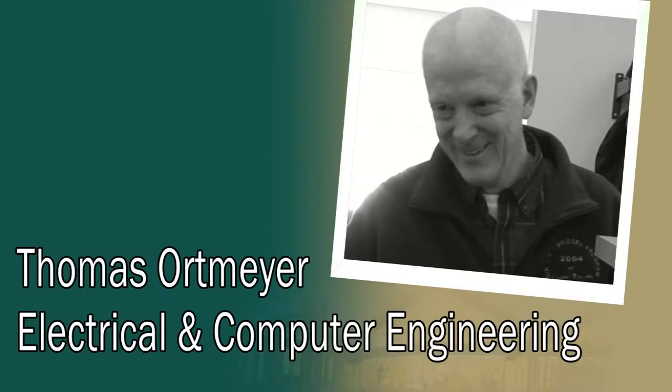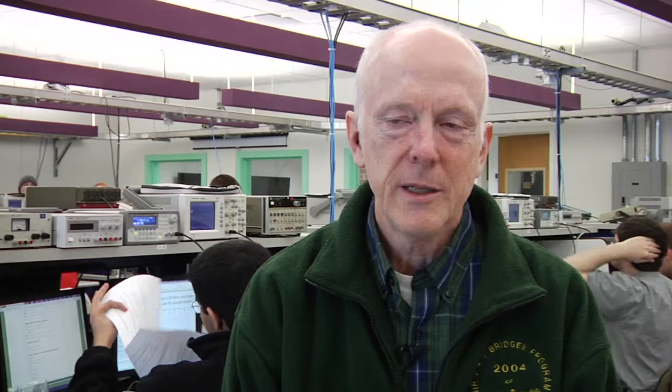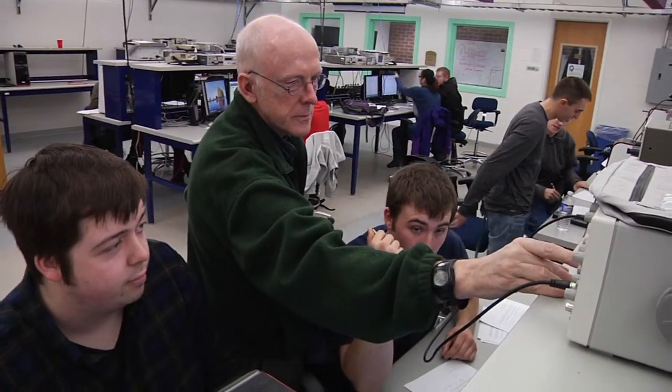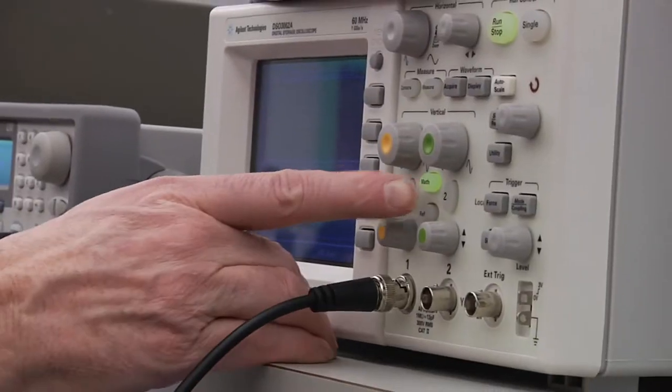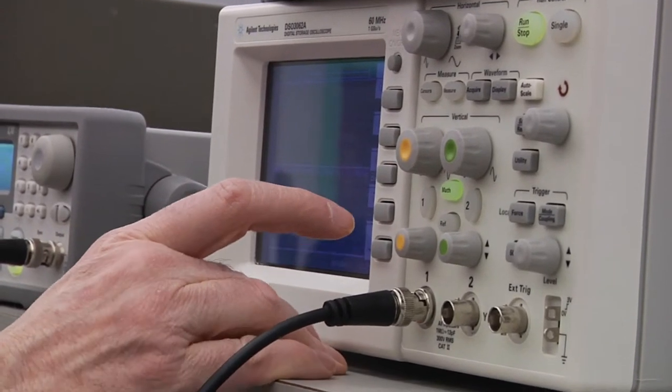Tom Ortmeier, professor of electrical and computer engineering. I've been at Clarkson since 1979, so it's almost 35 years. I'm teaching in the power area primarily, and I love to teach the laboratory courses — very hands-on — and we get to know the students in a much different way than we do in the classroom.